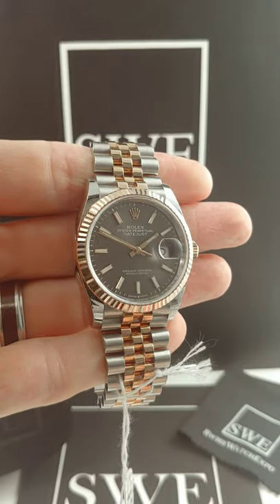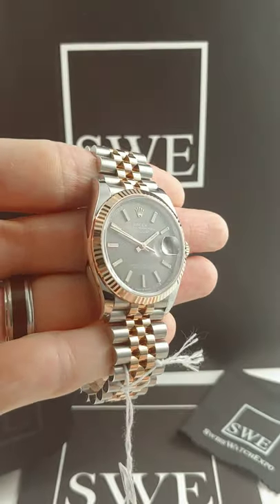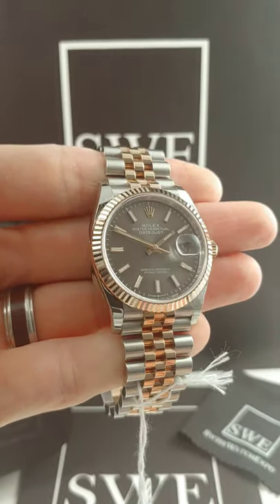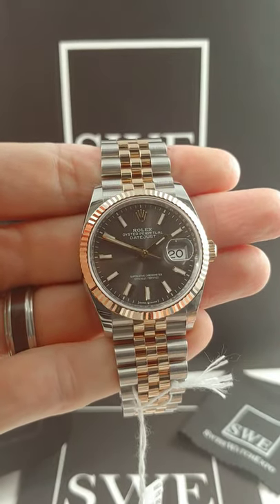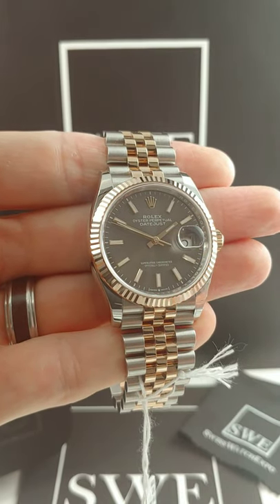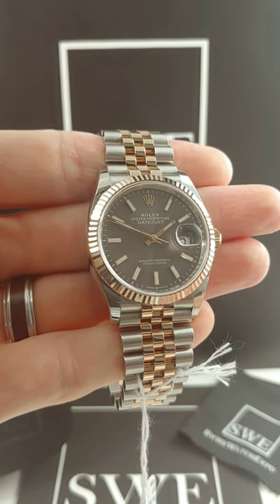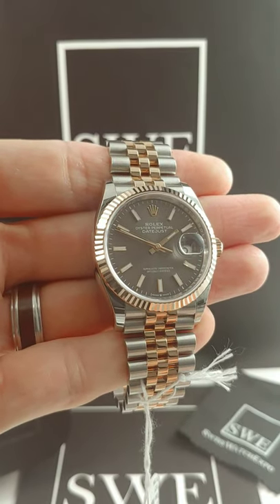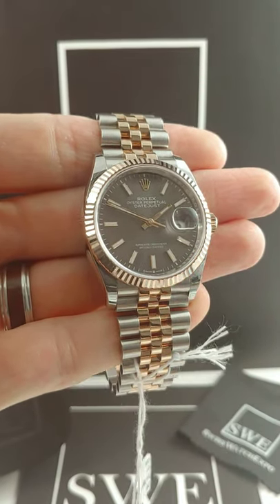This is a 2002. You couldn't ask for it to be any closer to unworn condition because it looks absolutely flawless. It's got the slate dial, the gold markers that are actually 18 karat gold with all the other 18 karat gold pieces being rose gold as well — or Everose gold if you're really bent on the terminology.